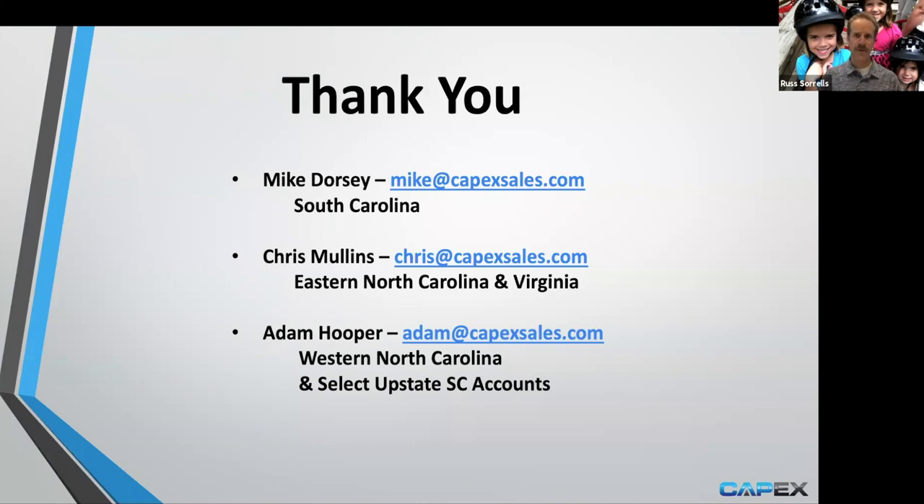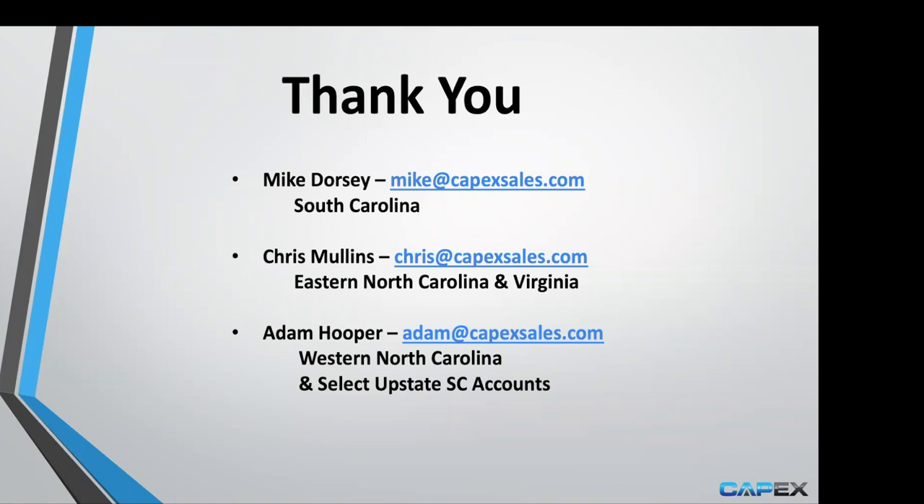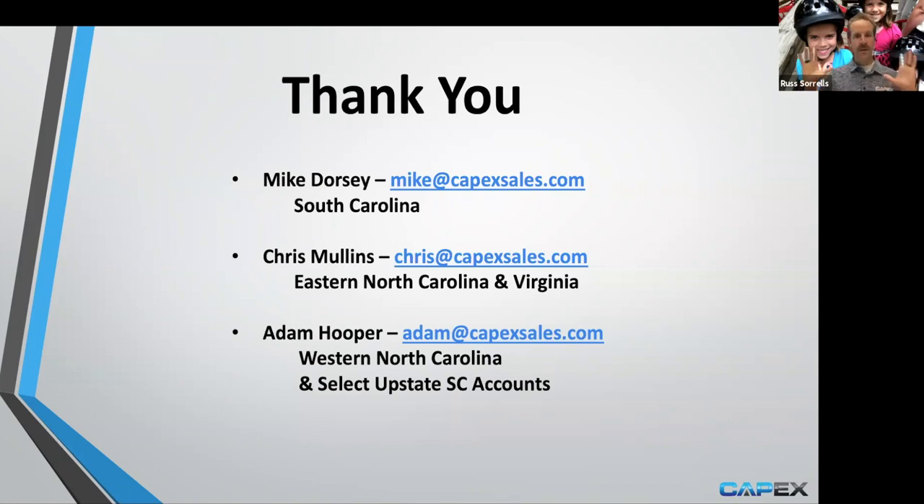I want to thank you again for your attention. Here are the team members covering the territory — I'm available for email questions as well. There were no other questions in the chat. The way I forwarded the invites, there are many Chris Mullins on the list, so if you did send a question and we did not address it, feel free to email one of us directly and we will respond accordingly. We are grateful for your business and appreciate each and every one of you. Whatever we can do to help you improve your process or help in your career, we want to be adding value. Until next time — have an awesome day.